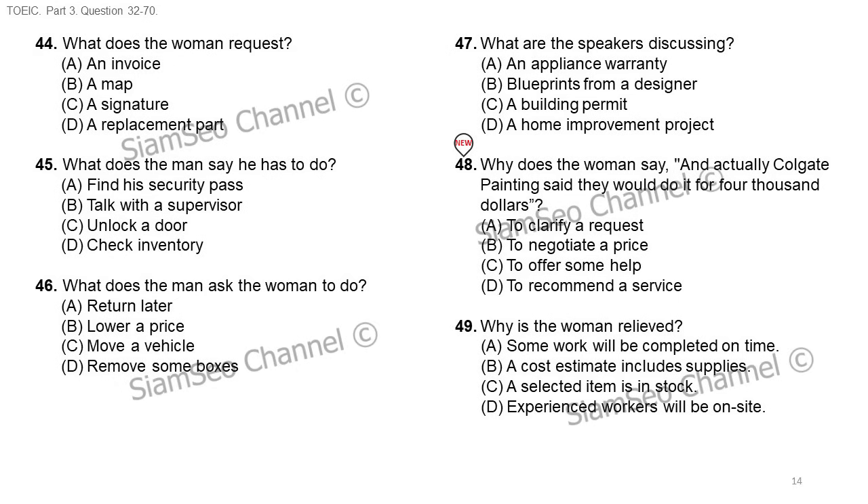Questions 47 through 49 refer to the following conversation. Okay, Ms. Torres, I have your price estimate. To have the whole exterior of your house painted, including the fence, will cost you five thousand dollars. That's quite a bit more than we expected. And actually, Colgate Painting said they would do it for four thousand dollars. Well, the cost of paint and supplies is included in the price I quoted you, so we really offer a very good deal. Well, that's a bit of a relief. If there are no other charges, we'll probably be able to stay within our budget. Number 47: what are the speakers discussing?